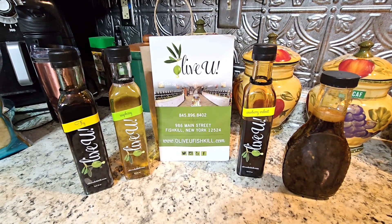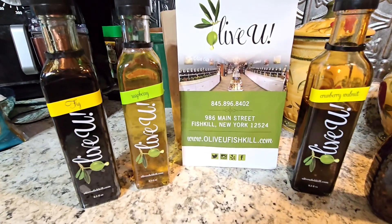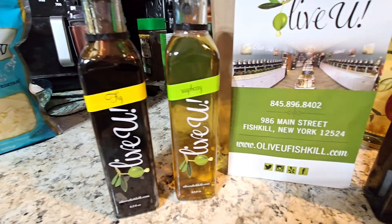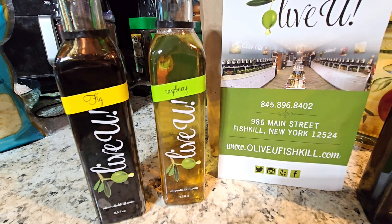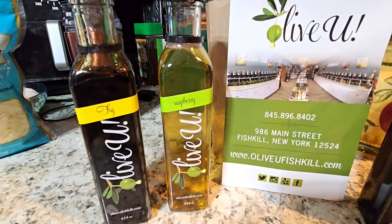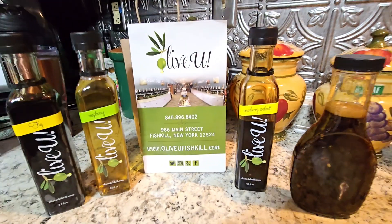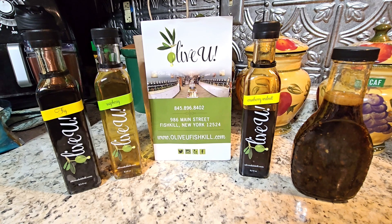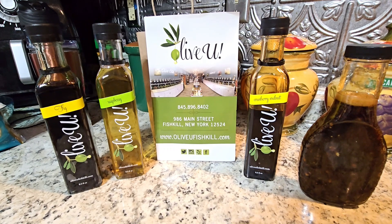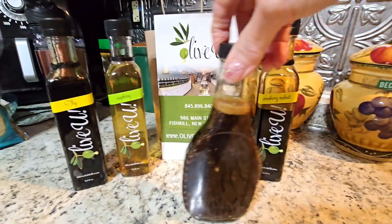I've been to the Olive U Store in Fishkill, New York for the first time and I absolutely fell in love with this place. They sell balsamic vinegars imported from Modena, Italy. I chose to try the fig and the raspberry — the raspberry is really what I went for — and I also have this delicious cranberry walnut. These were about $15 a bottle, and when you go back to refill them it's $13 because you don't have to pay for the bottle again.